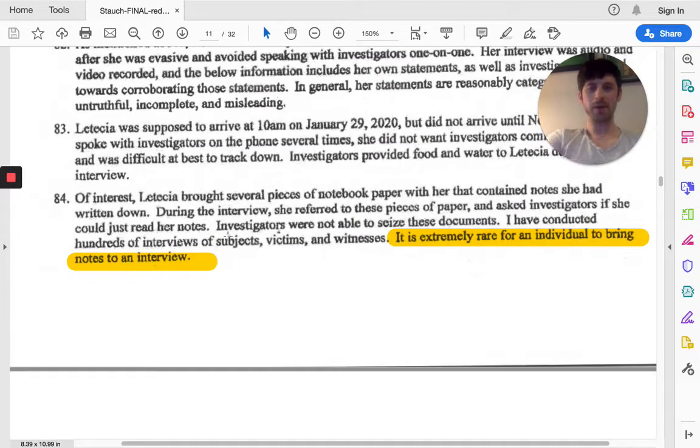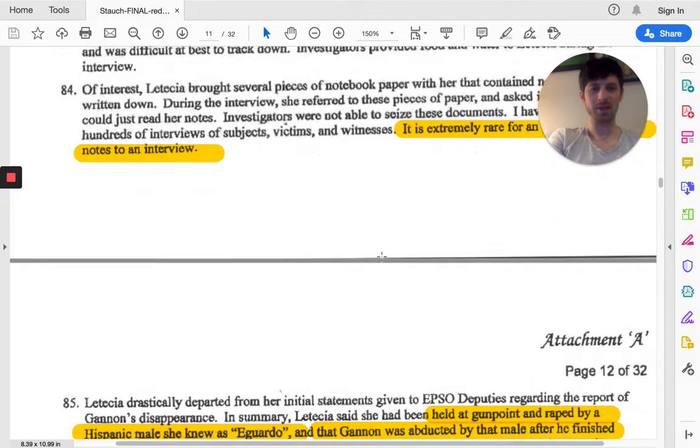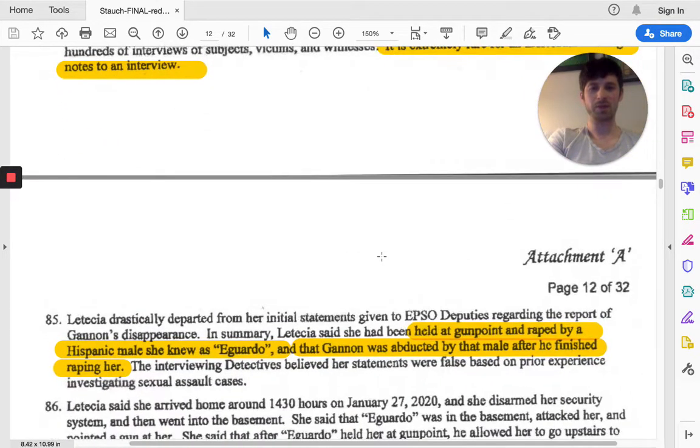Another thing that was really of note was when Leticia was interviewing with investigators, she brought her own notes, and investigators noted that it was rare for someone to bring notes to an interview. She was doing these suspicious things — they're just red flags that kept popping up. Investigators have found all this evidence and believe that Leticia was the only adult person home with Gannon during the time of his disappearance. All the evidence suggests that.